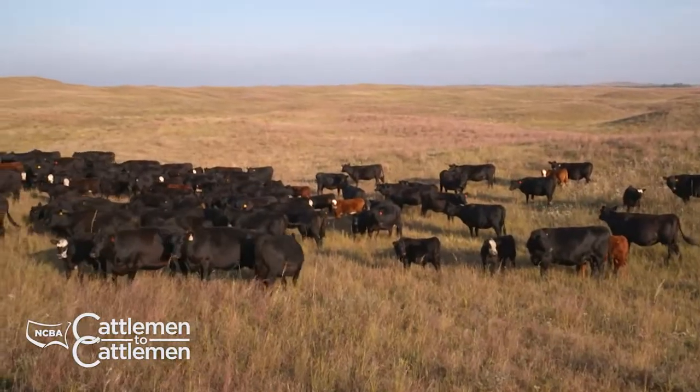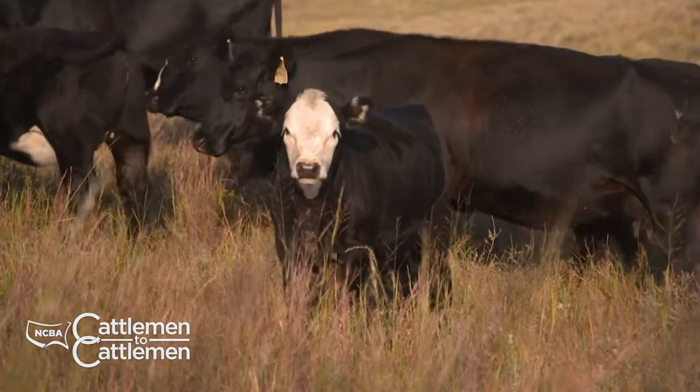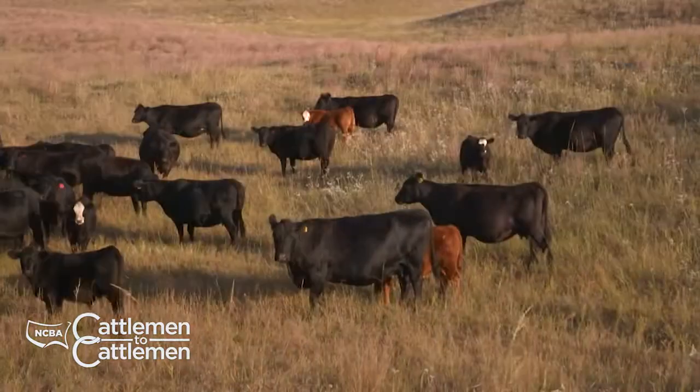We're not done talking about the topic of crossbreeding. When we return, we'll talk about the value of adding Hereford genetics to your herd. Stay with us. We'll be right back.